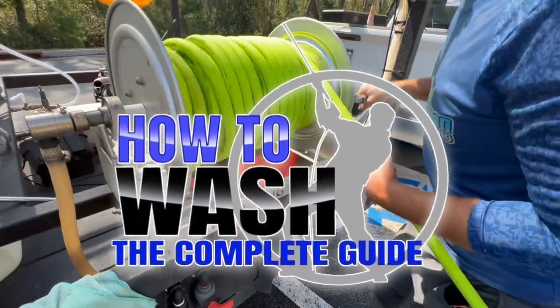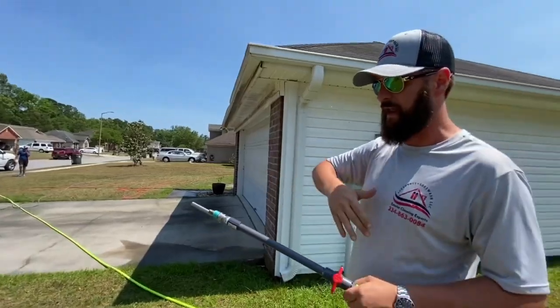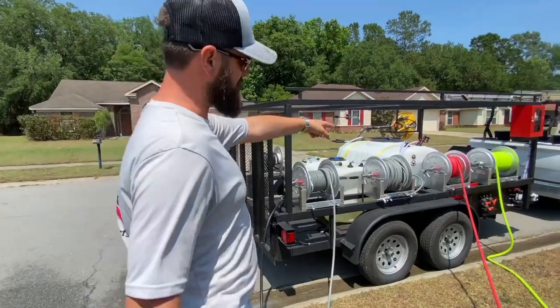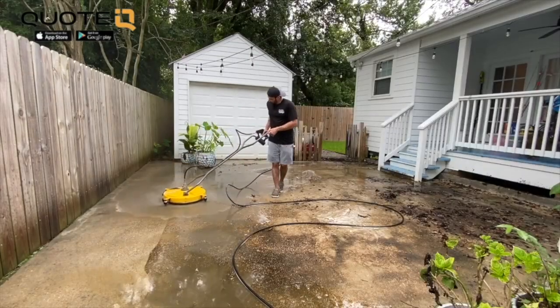Before we get into it, we're doing $100 off our How to Wash course. If you've ever wanted to start a pressure washing business but you're not sure what chemicals to use, how to mix them, how to clean every surface on a residential job site, property protection, or how to set up your equipment, check out the How to Wash course — first link in the description. Now let's jump right into the text exchange.